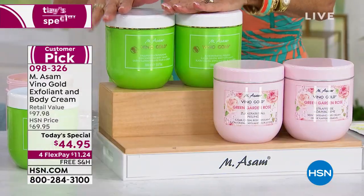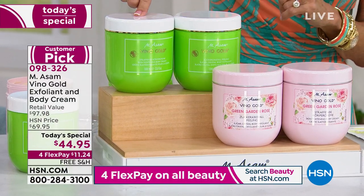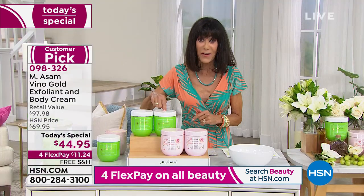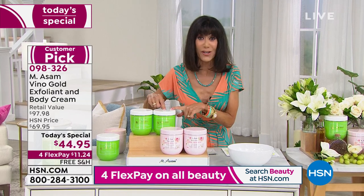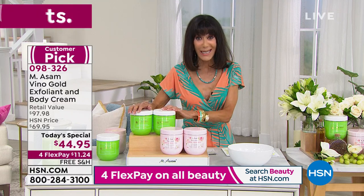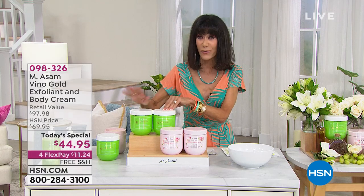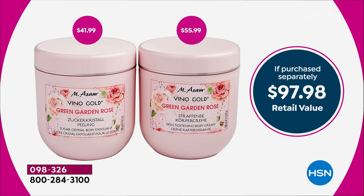You're getting over 42 ounces of this exfoliant — $41.99 on its own. The body cream, 33.8 ounces — $55.99 on its own. Either one is way more than what you're paying for both. $44.95 today — free shipping and handling is huge. Four Flex Pay on any credit card with no interest, that's only $11.99. HSN card is about $8 and change. You have a full 30-day return policy.